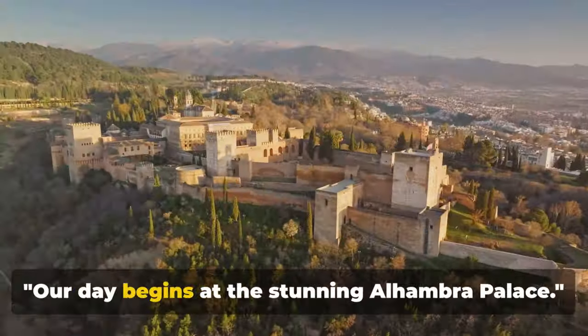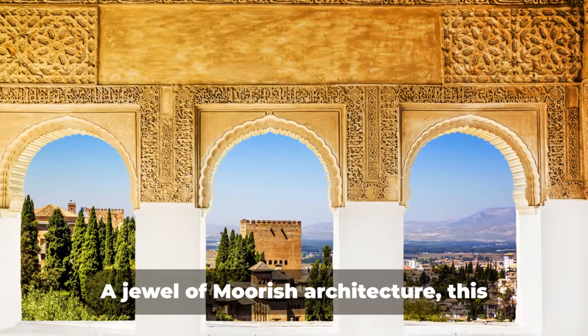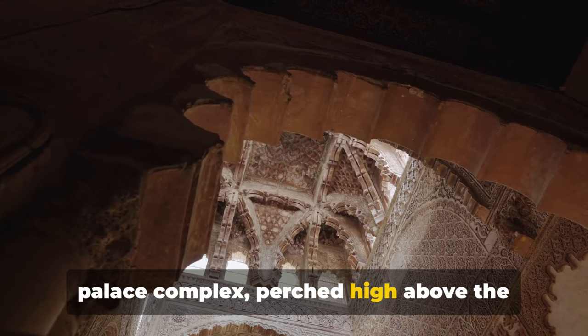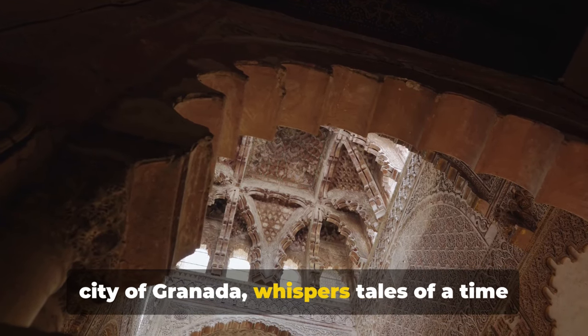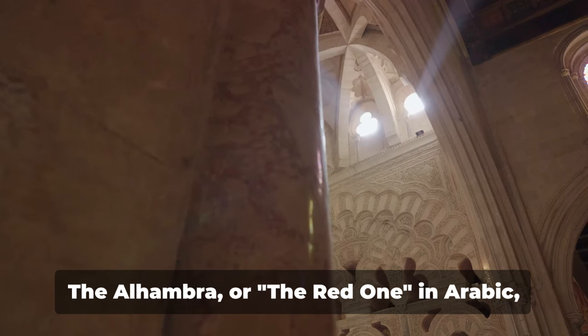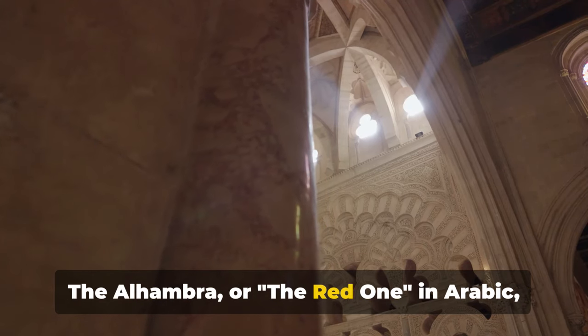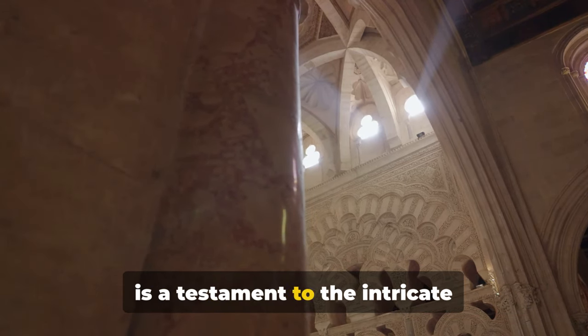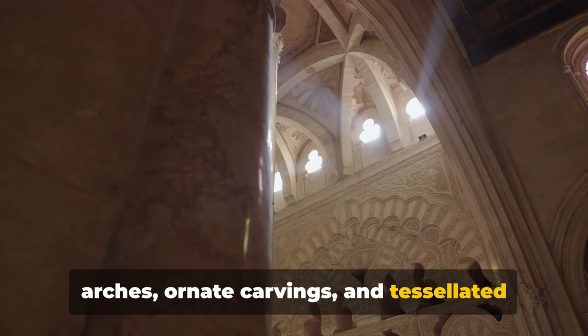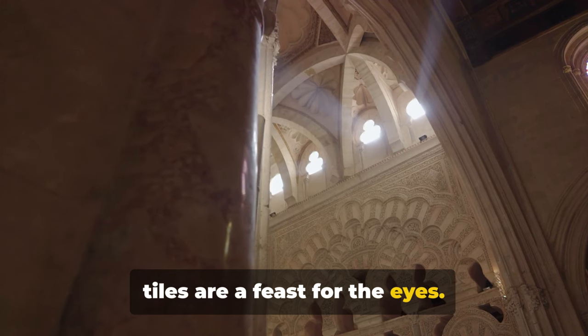Our day begins at the stunning Alhambra Palace. A jewel of Moorish architecture, this palace complex, perched high above the city of Granada, whispers tales of a time when the region was ruled by the Nasrid dynasty. The Alhambra, or the Red One in Arabic, is a testament to the intricate craftsmanship of the Moors. Its delicate arches, ornate carvings, and tessellated tiles are a feast for the eyes.